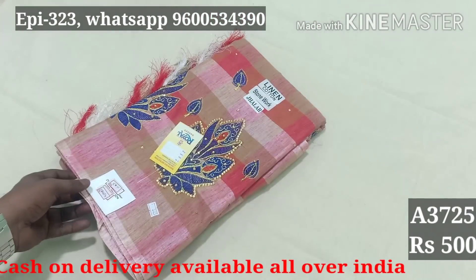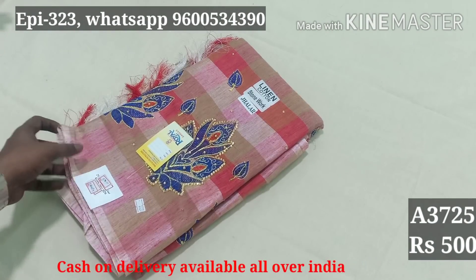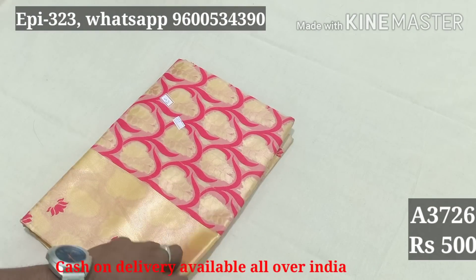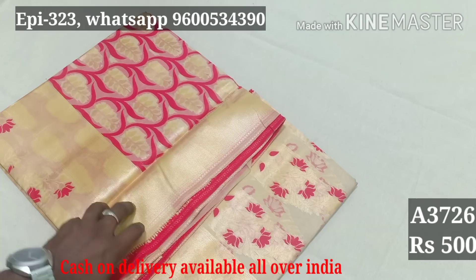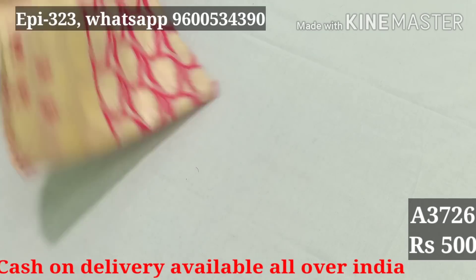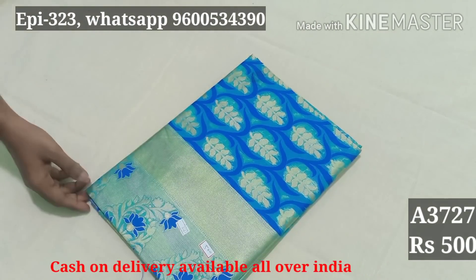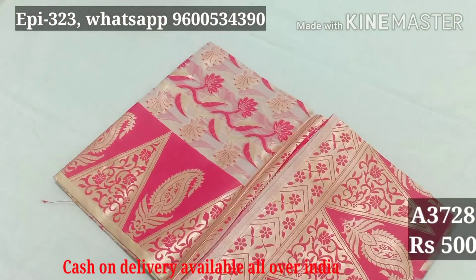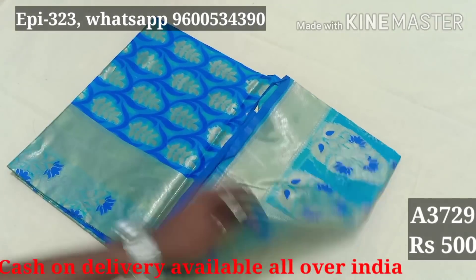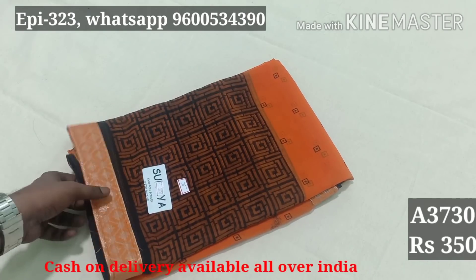Code 3725: Elinone cotton, 325. Code 3726: 500. Code 3727: blue color blouse, 500. Code 3728: red color blouse, 500. Code 3729: blue color blouse, 500. Chiffon border type saree: 350.